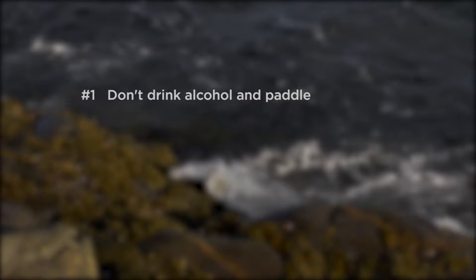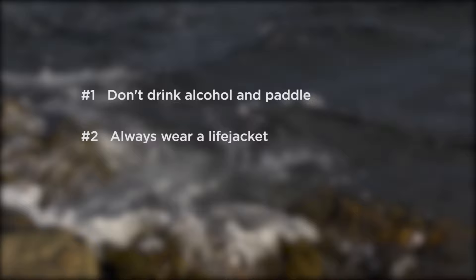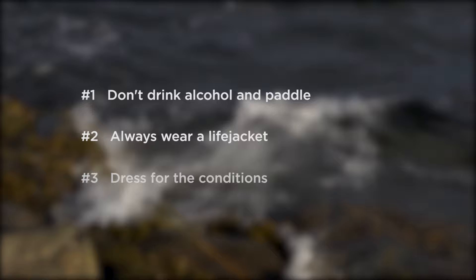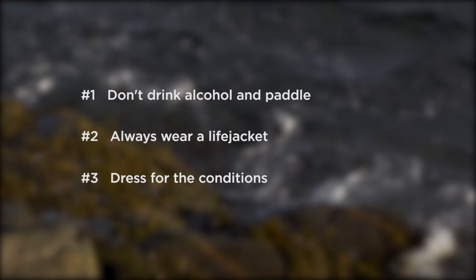Number one: don't drink alcohol and kayak — the two just don't go together. Number two: always wear a life jacket on the water. There are many great paddling-specific life jackets on the market that are designed to be comfortable and unrestricting, so there's no reason to want to take them off. Number three: dress for the conditions, and understand that when you're paddling in cooler water, you need to be even more conservative with all your decisions.